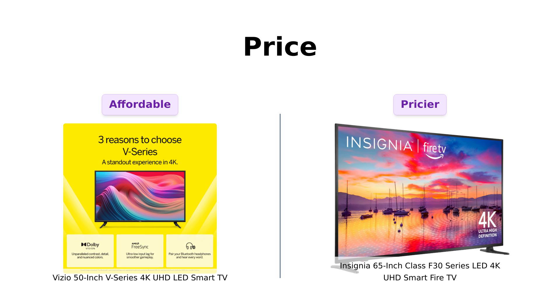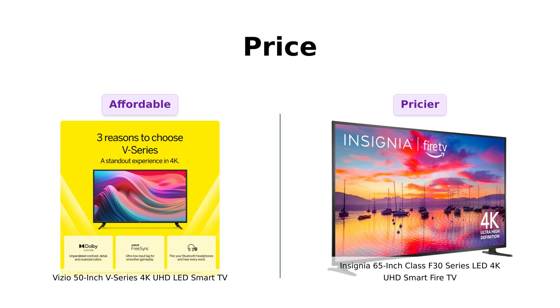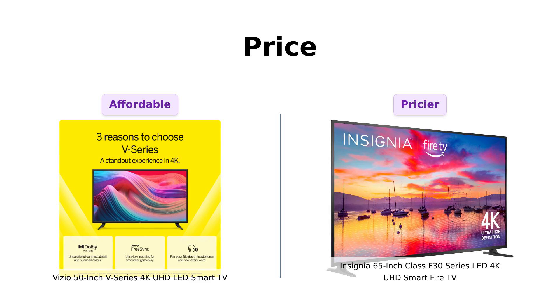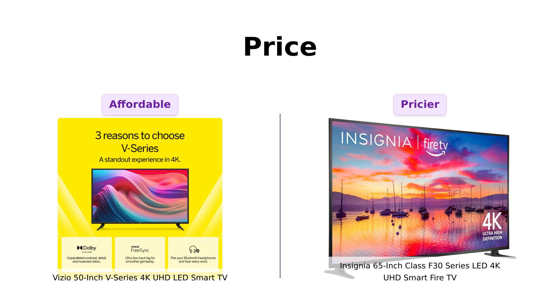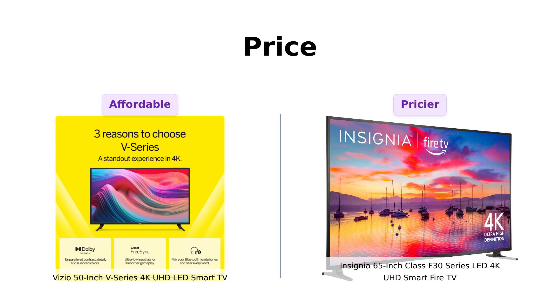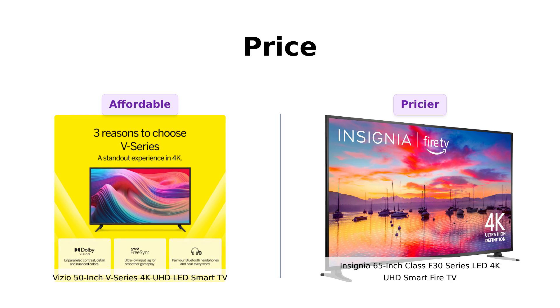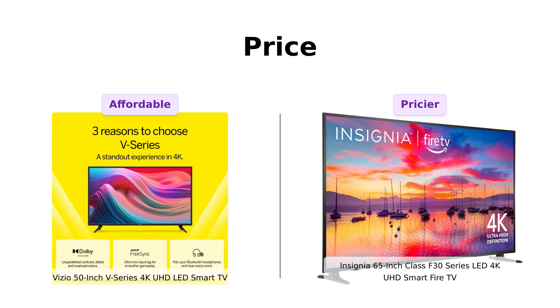The Vizio comes in at a cool $359 — that's like buying a TV and still being able to afford dinner at a fast food joint. On the other hand, the Insignia is priced at $449. For that extra $90, you could almost buy another TV from a yard sale. So if you're on a budget, Vizio's already got a point.